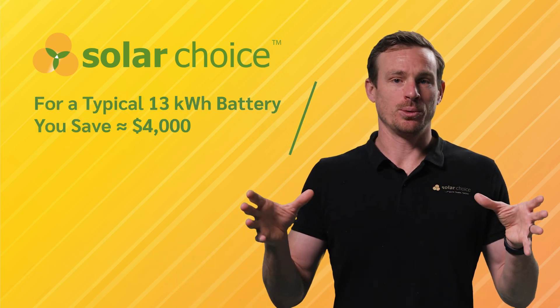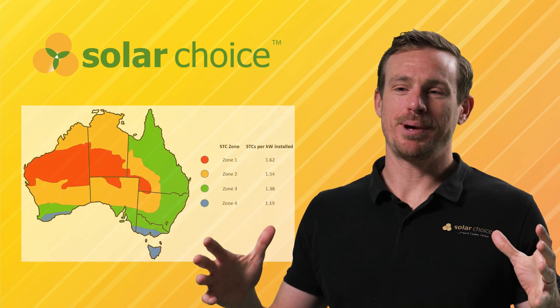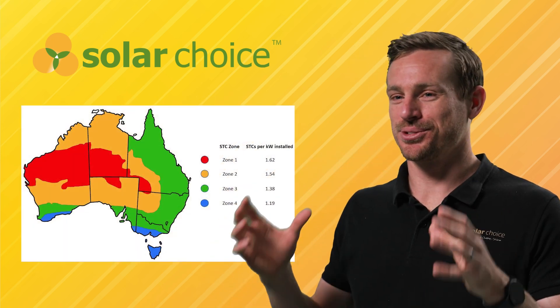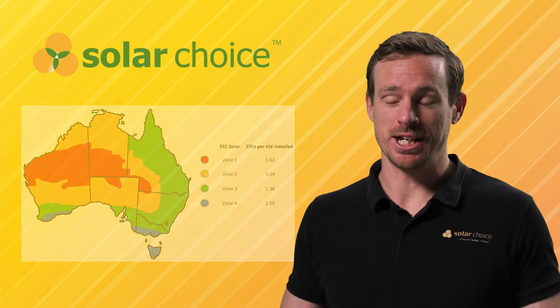For a typical 13 kilowatt hour battery that's a saving of around $4,000. This rebate is delivered through the same federal scheme that powered Australia's rooftop solar boom — the Small Scale Renewable Energy Scheme.